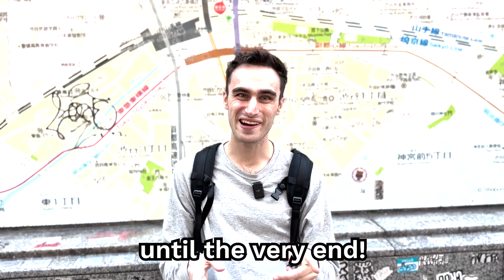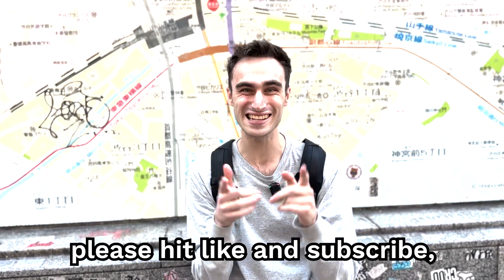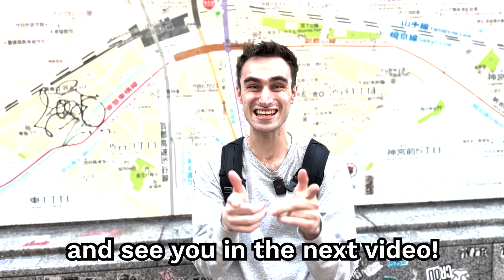Thanks so much for watching until the very end. If you enjoyed this video, please hit like and subscribe, and see you in the next video.